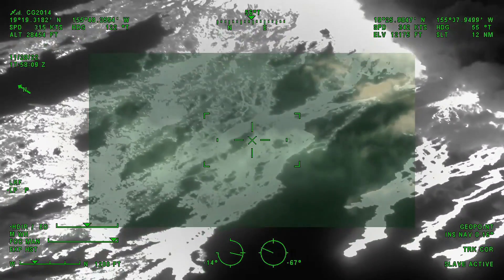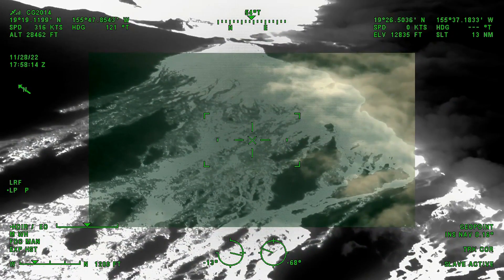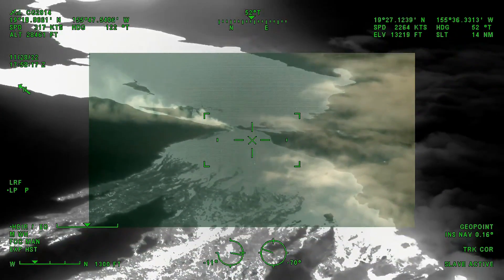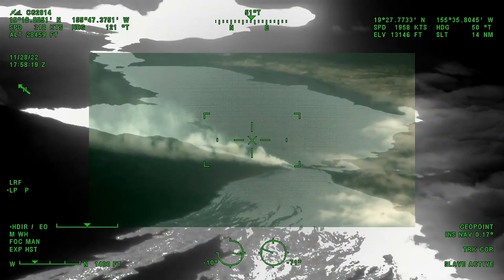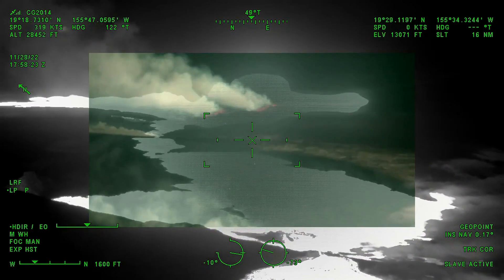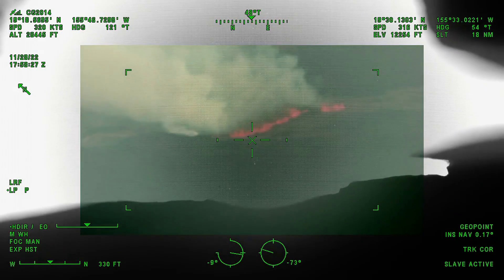The U.S. Coast Guard Joint Rescue Coordination Center Honolulu answered the call from the Hawaii County Civil Defense, supporting an aerial observation flight over the eruption. A C-130 Hercules aircrew from air station Barber's Point conducted the flight with various government officials on board. Video footage taken from the C-130 shows the progression of the lava flow.